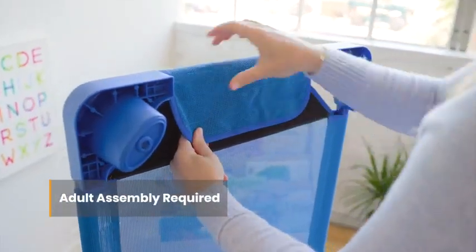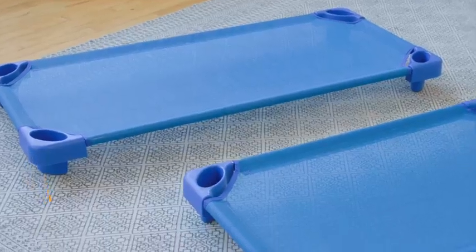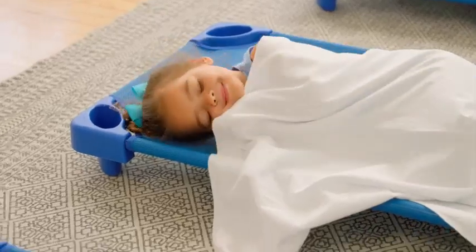A durable stay-put fastener is built-in for easy adult assembly. Available in both standard and toddler sizes, cots stack up to 20 high for storage and can be paired with ECR for Kids rest time accessories.